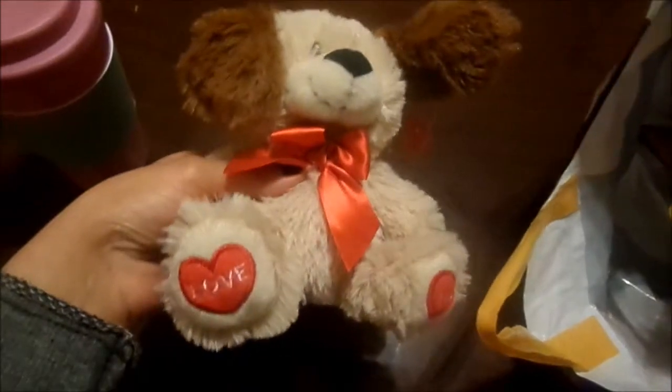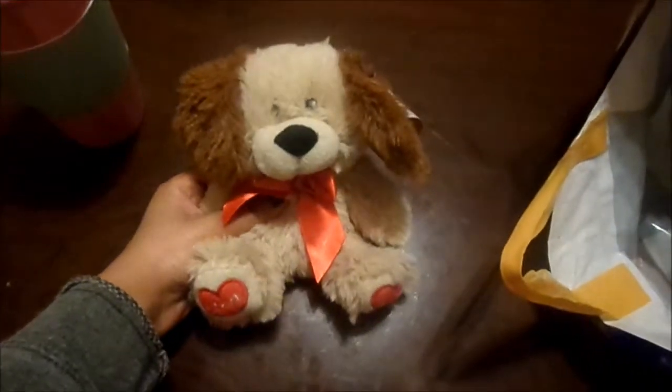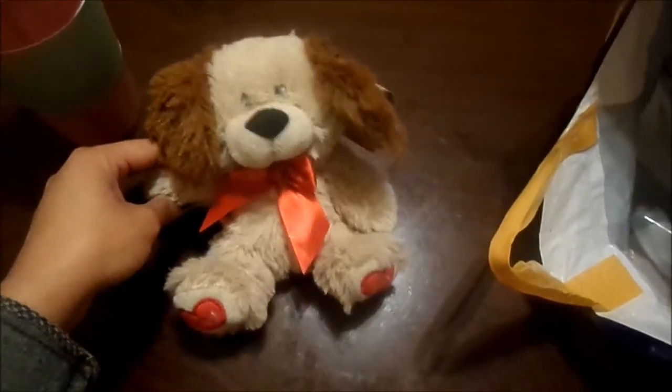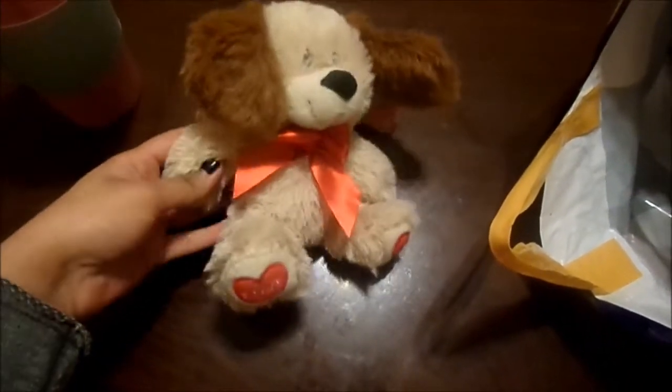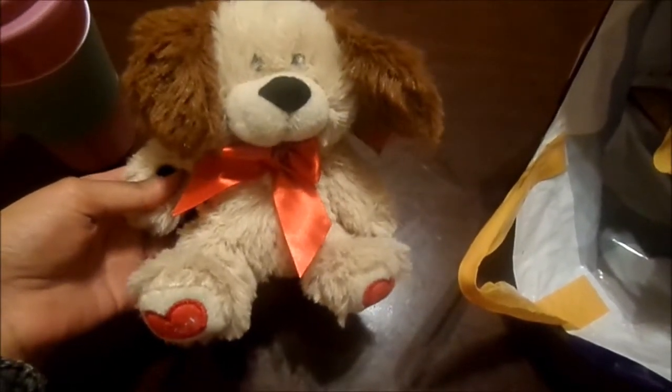Next, I got this little teddy and it just says 'love you' on the little feet and it's so cute — it's just got this little ribbon. This was in the Valentine's Day section, but it's actually my auntie's birthday so we got this for her from her daughter. She's only six years old, so we thought this would be a really cute present to give to her.